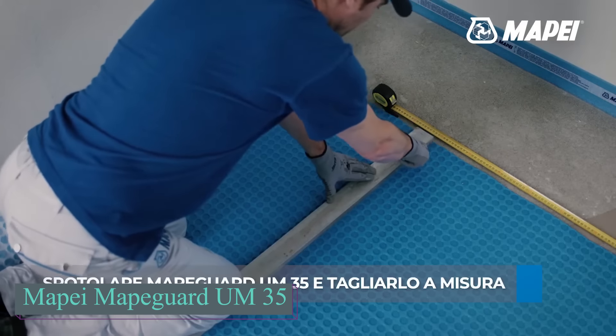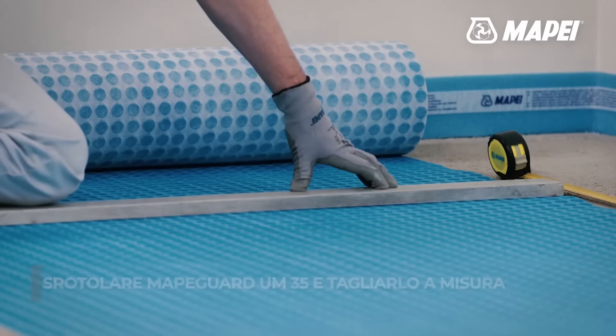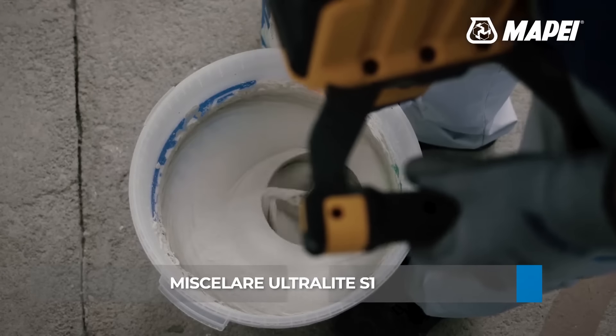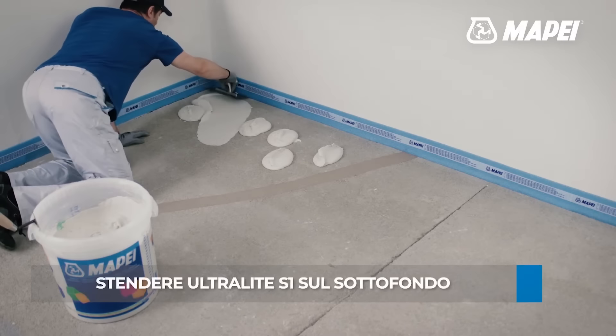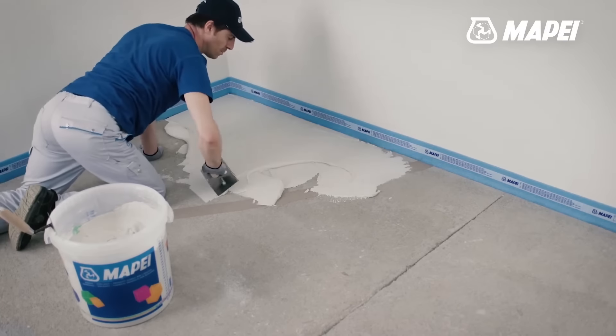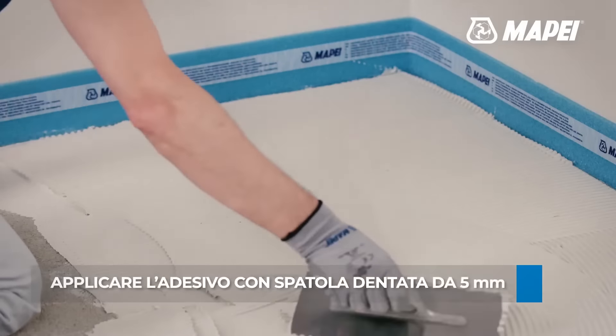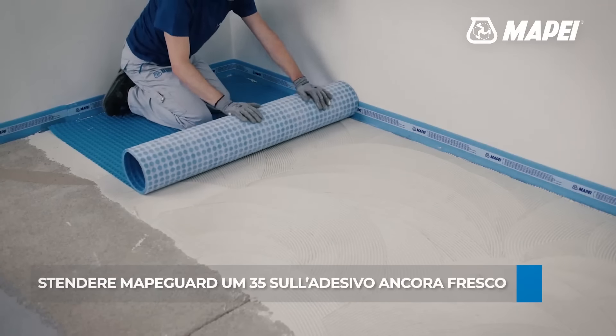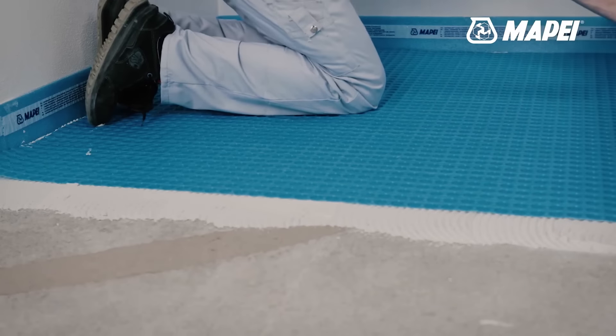The MAPEGARD UM35 is an innovative waterproofing and uncoupling membrane offering several advantages. It performs effectively on cracked, damp and partially cured substrates. Additionally, it conducts heat well, making it perfect for heated floors. This versatile membrane is suitable for interior and exterior use, whether on old concrete screed or tiles.